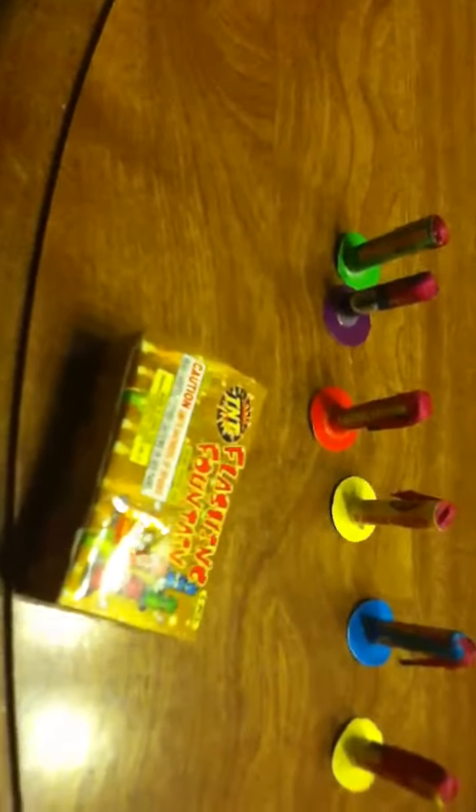We have a lot of these flashing fountains. These are pretty cool. We have green, purple, red, yellow, and blue. And then I don't know what colors we have in the smaller pack yet because we haven't opened those.